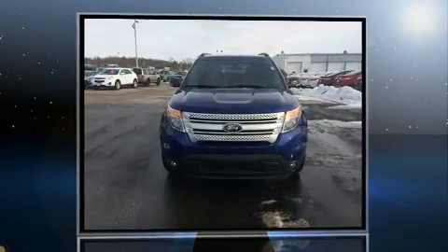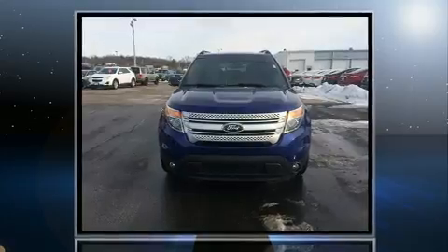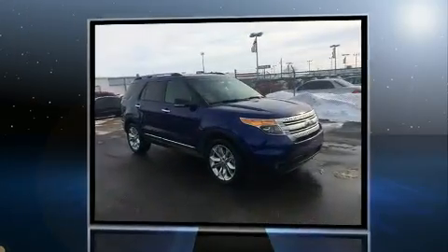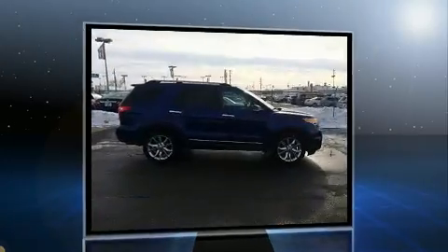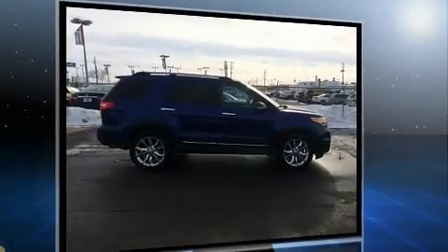You can expect a lot from the 2013 Ford Explorer. Under the hood you'll find a six-cylinder engine with more than 270 horsepower, providing a smooth and predictable driving experience. Four-wheel drive allows you to go places you've only imagined.